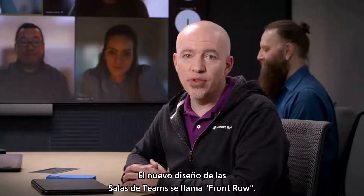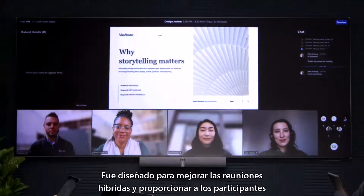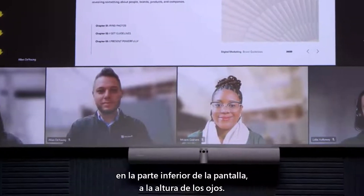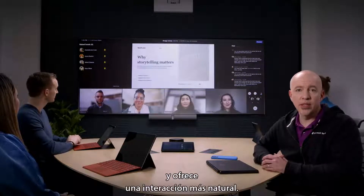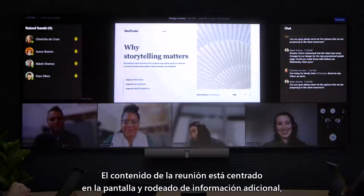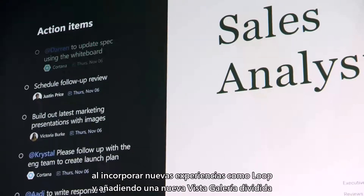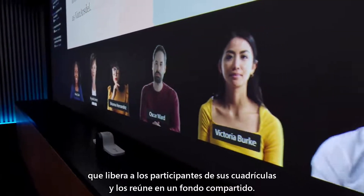The newest meeting layout for Teams Rooms is called Front Row. This layout is designed to enhance hybrid meetings and provide in-room participants with greater context of what's happening across various aspects of the meeting. In Front Row, the gallery is displayed horizontally across the bottom of the screen at eye level. This placement is intended to replicate the left-to-right view that you'd have of people if they were seated across the table from you, and delivers a more natural face-to-face interaction. Meeting content is centered on the screen and surrounded by additional meeting information, including chat and a view of any participants with raised hands. Over the course of this year, we'll continue to evolve this view by bringing in new meeting experiences, like Loop, and by adding a new segmented gallery view that frees participants from their grids and brings them together across a shared backdrop.